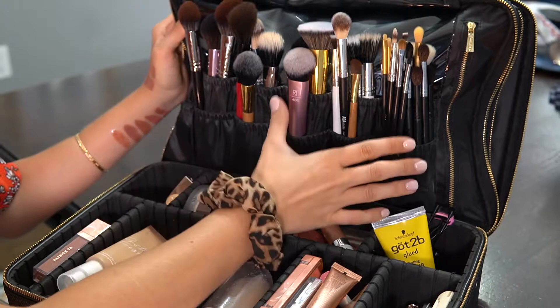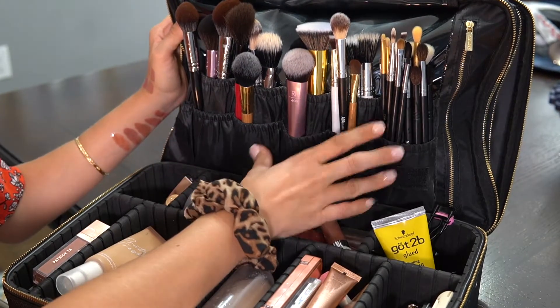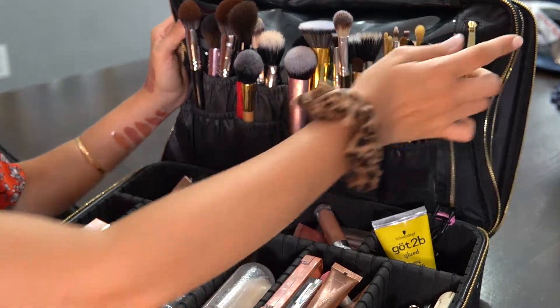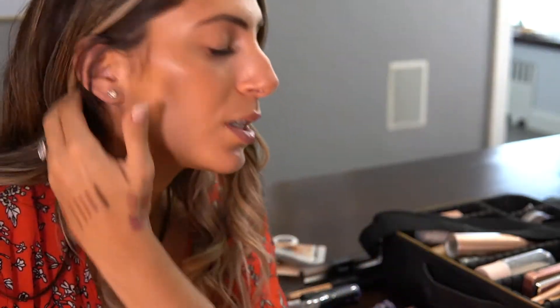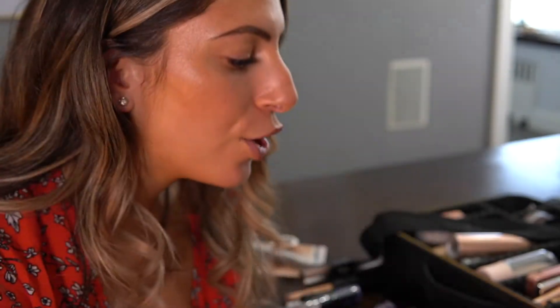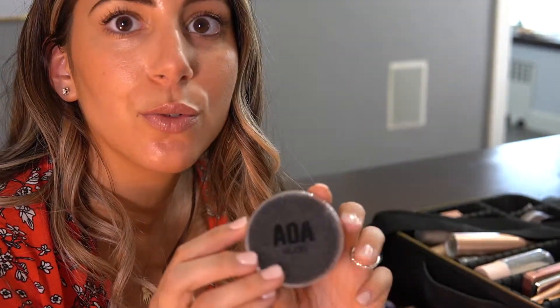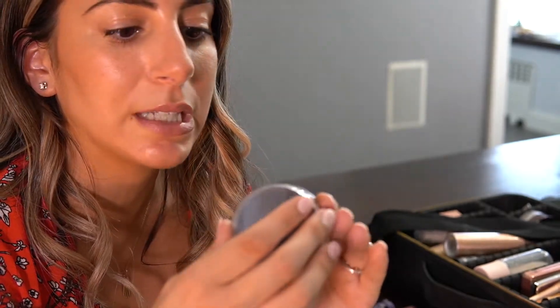These are all of my holy grail brushes, but I'm not going to go through all of them — if you want to see my favorites I'll do a separate video on that. In the zipper section I have all my eyeshadows and eye stuff. I also have two miscellaneous items: the Elf Line and Define Eye Tape, which I love for getting a precise line for eyeshadow, and the AOA Studio Brush Cleaner — you just put your powder brushes in and it gets them nice and clean.